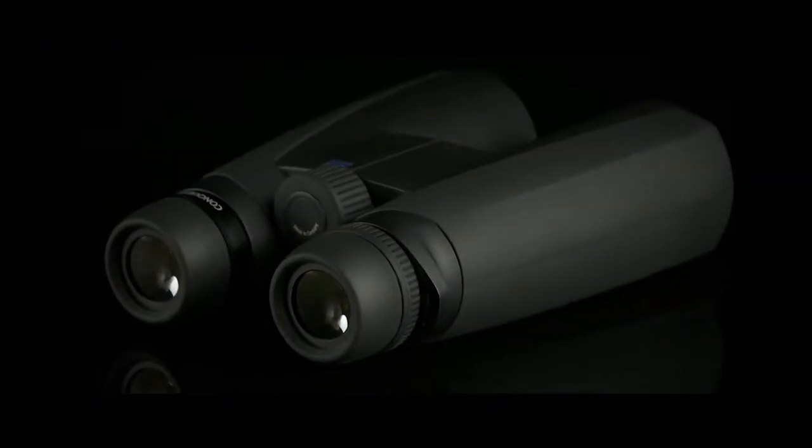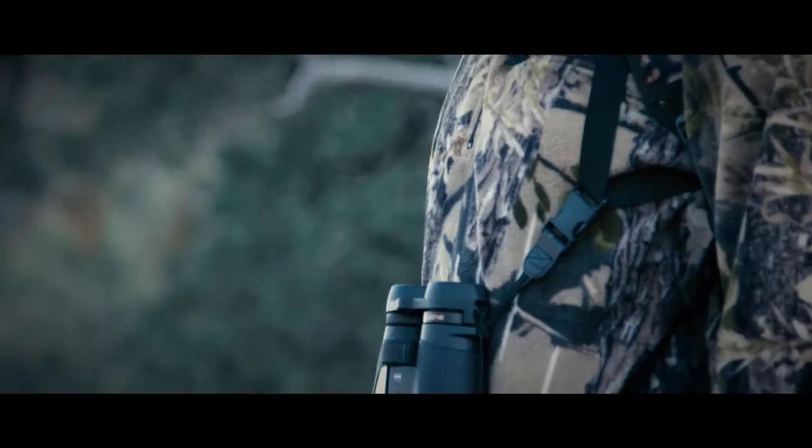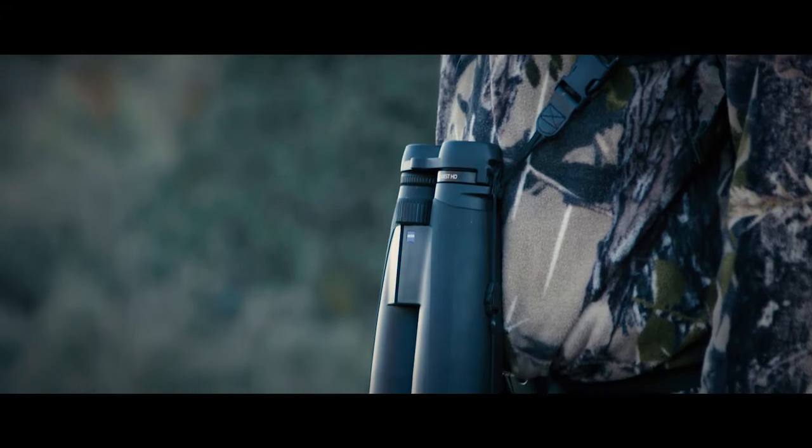Thanks to the new HD lens system, the Conquest HD range deliver unmatched natural colour rendition, along with the maximised detail you need to hunt to your full potential. The extra-wide field of view and patented low-tech lens coating technology ensure an optimum viewing experience, regardless of the situation.